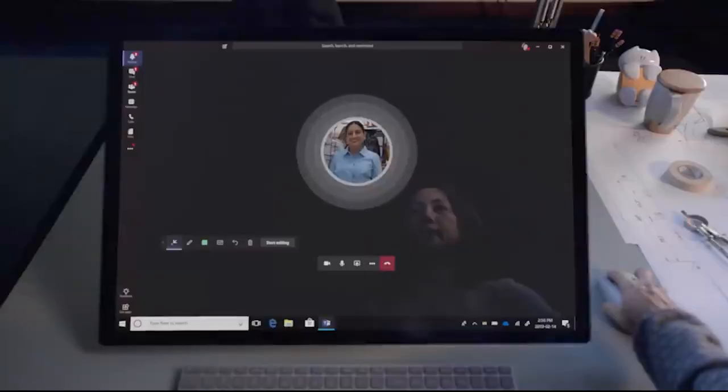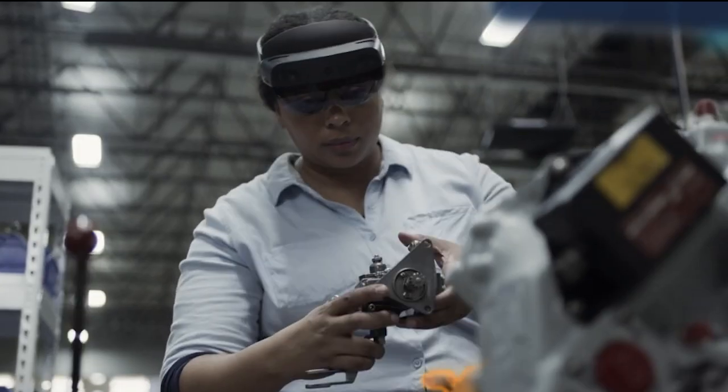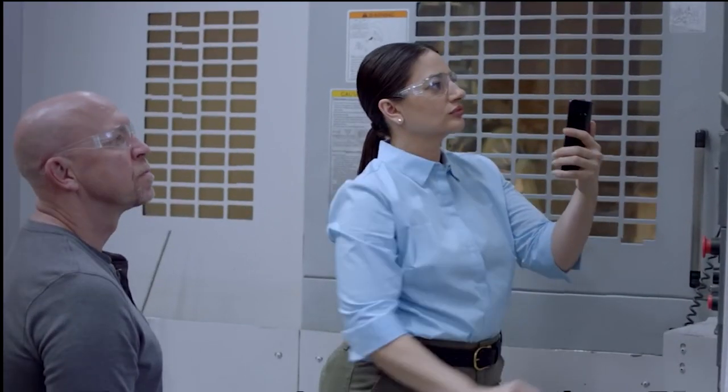The glasses are popular for companies in remote training, remote operation, logistics, assembly lines, etc. They are used to develop mixed reality apps with Azure, and offer remote assistance, data sharing and collaboration.